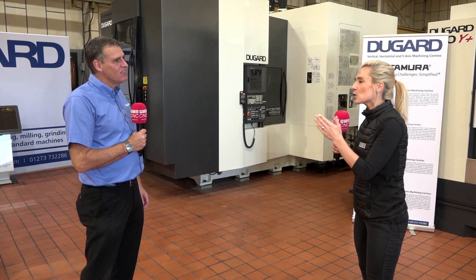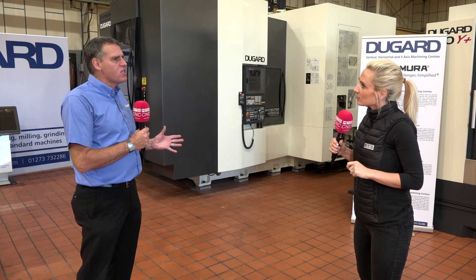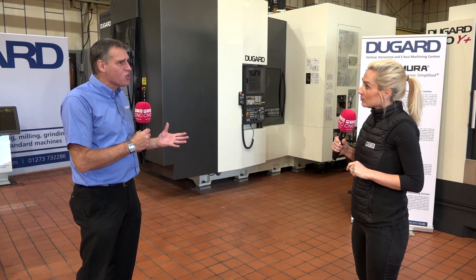So Mike, Kitamura machines - you were talking about trying to change the way people look at machines and which ones they're purchasing. Yeah, I think one of the reasons I wanted to join Dugard was because of the range of Kitamura products. Horizontals - people need to think about swarf removal. Many companies I go to have got verticals and I see swarf piled high, and you look at what they do and you think horizontal is the way you should be going.